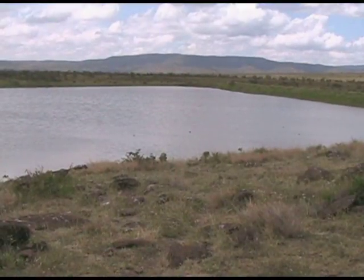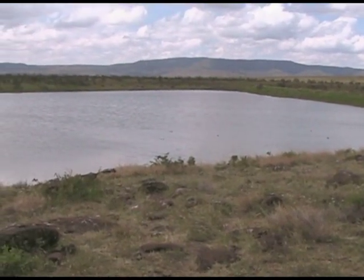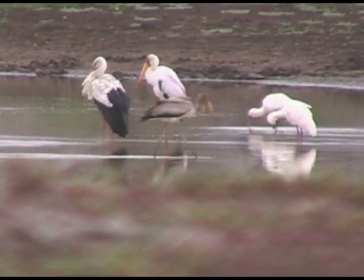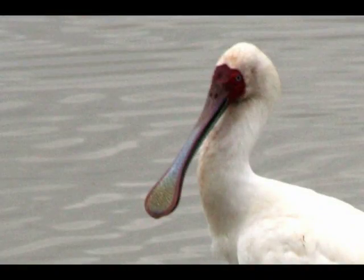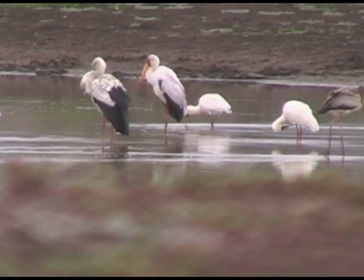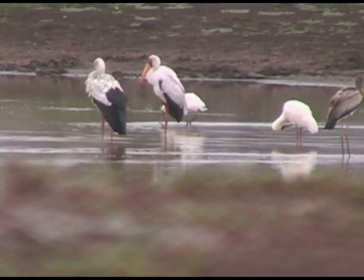We then drove past the lake and we saw some interesting water birds. One of my favorites was hunting alongside some storks — the African spoonbill. They get that name obviously because of the spoon-like beak they have. They'll use that beak to go back and forth in the water and try to pick up some small fish or snails to swallow.